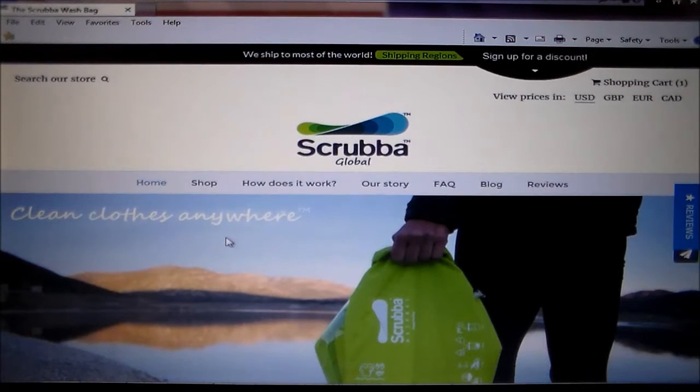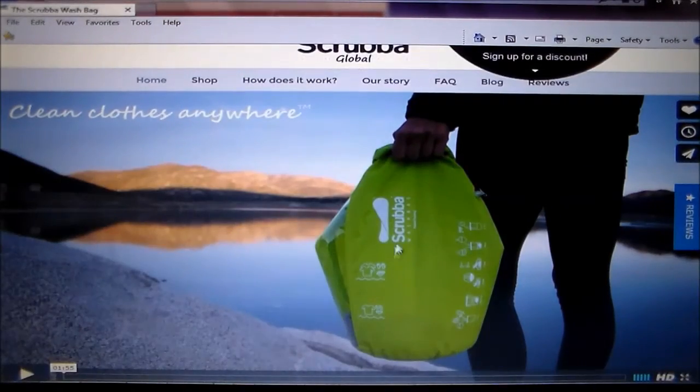This is an interesting product. I don't know anything about this company. I don't even sell their products. I just found this on the internet and I think it's an interesting product. There's the product rolled out.